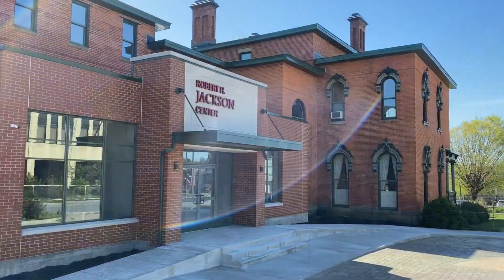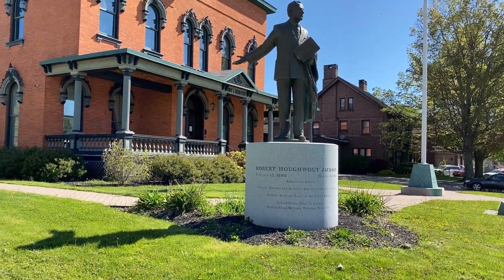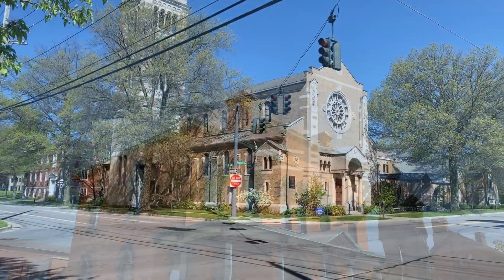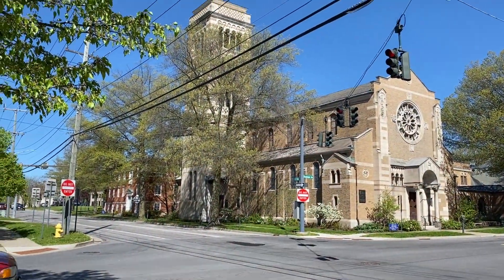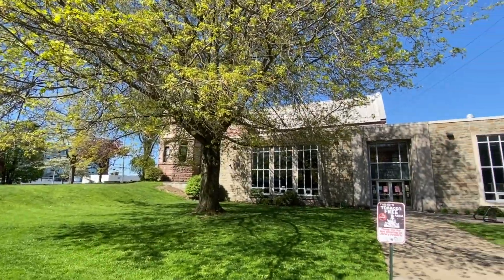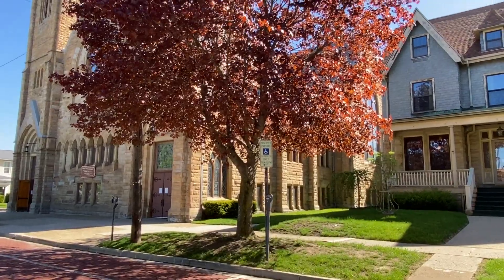Just wanted you to see some of the architecture that we have in the area. This is the Jackson Center. This is the Jamestown Prendergast Library. It's a free library open to the public.